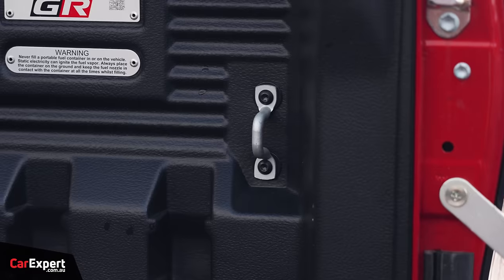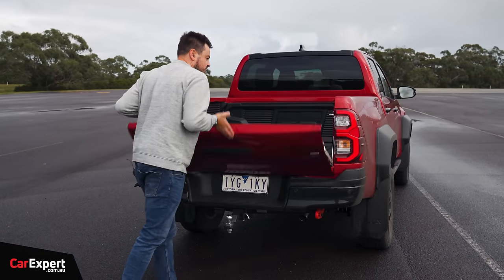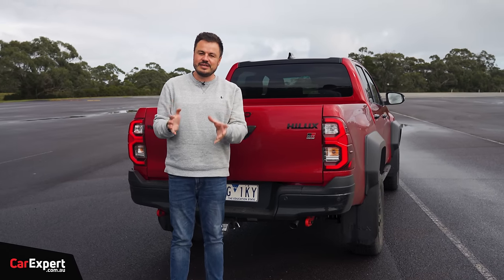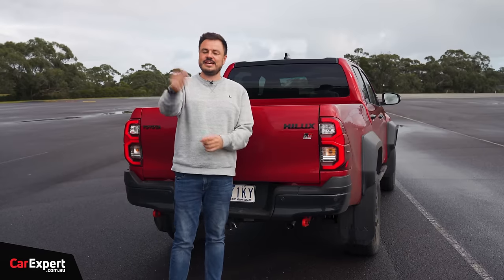You've got a few hooks in the tray and a GR badge up the front as well. Let me know what you reckon about the design in the comments below. Do you think it looks good? Do you reckon they should have advertised it with three and a half tonne towing capacity?